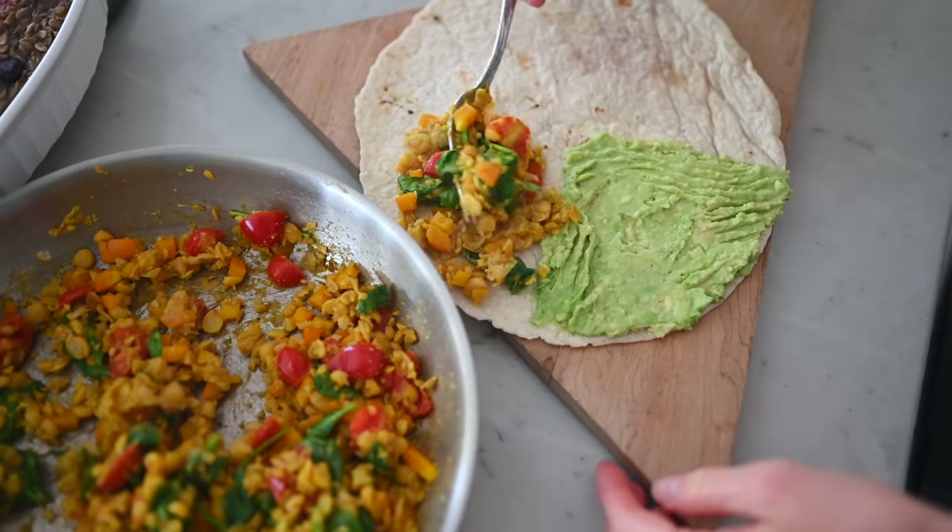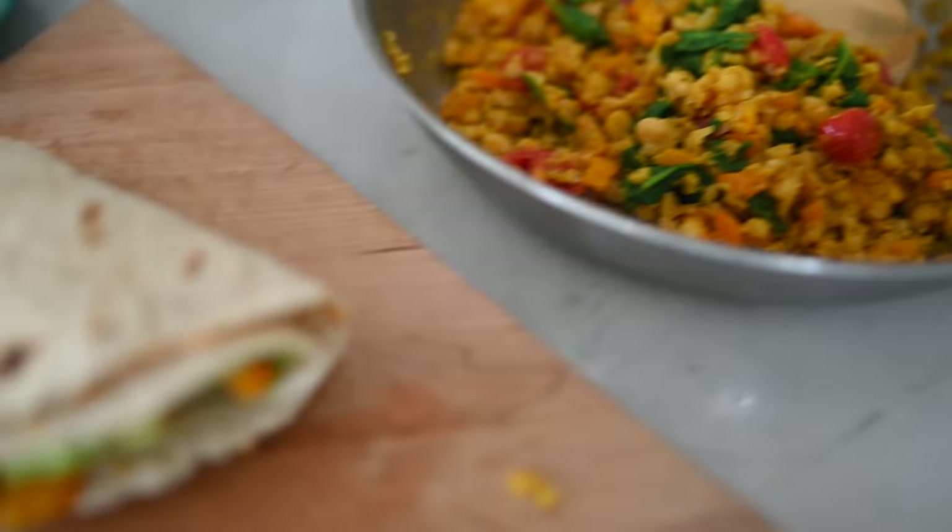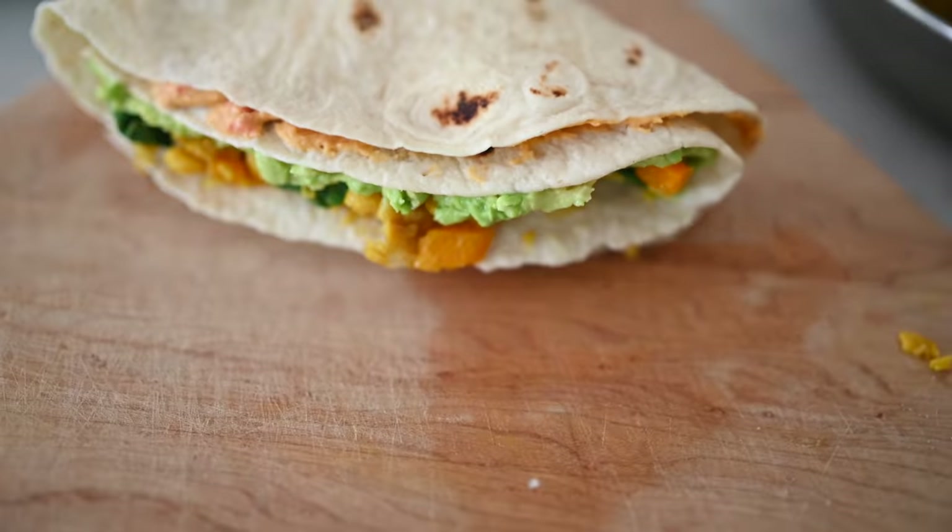Recipe number two is a new take on breakfast scramble. You guys know we love our tofu scramble, but we get kind of tired of it from time to time, and we know a lot of you are trying to go soy-free. So today we're bringing you a chickpea veggie scramble that you can also add into a wrap or fold up — we'll show you how so you can take it on the go.